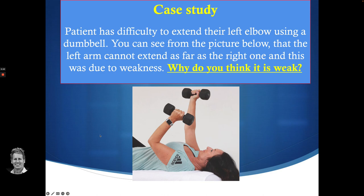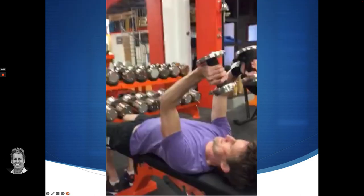So the case study. It was actually a male that presented. One of my friends, who's a personal trainer, said to me: could I look at one of his clients from the gymnasium because he was having some difficulty doing a particular exercise? If you look at this exercise, where the patient is using dumbbells to activate the triceps — the patient could straighten the right arm quite easily, but they couldn't lift the left arm. I do have a video to show you, because obviously looking at a picture is not the same as looking at the actual video.